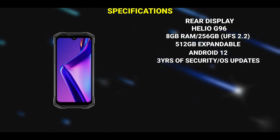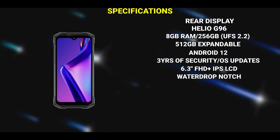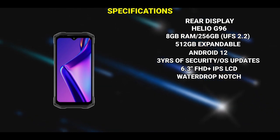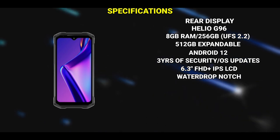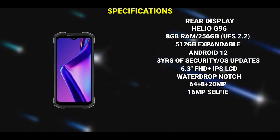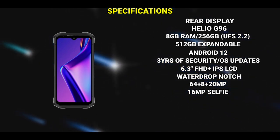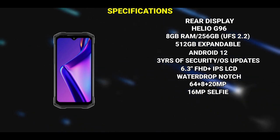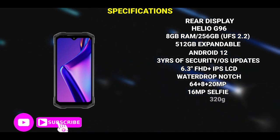The phone has a 6.3-inch IPS LCD display with a full HD+ resolution. Leaked images reveal that the phone has a waterdrop notch display. It has a triple camera setup: a 64-megapixel main camera, an 8-megapixel ultrawide camera, and a 20-megapixel night vision camera. The waterdrop notch houses a 16-megapixel selfie camera.